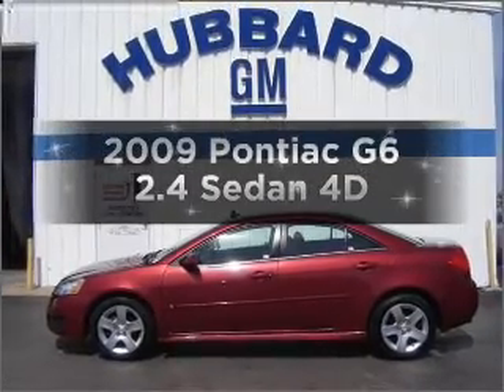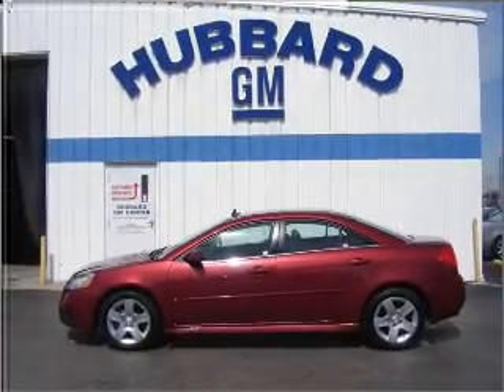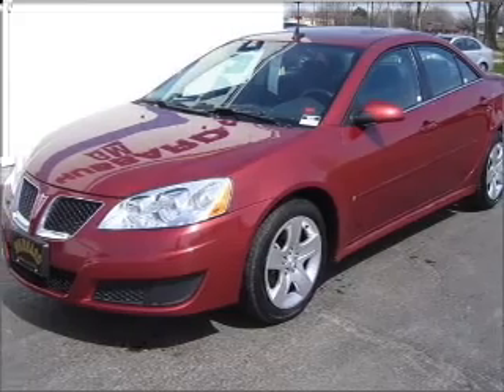Introducing the 2009 Pontiac G6. If you're looking for a first-rate auto, this one could be yours today.